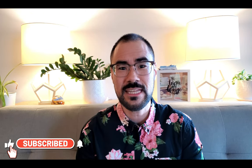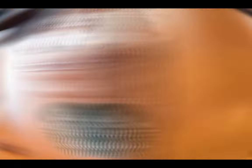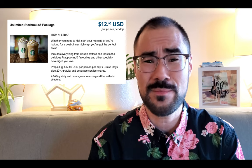The next change that NCL has introduced is related to how you can enjoy Starbucks on board. For quite some time, many NCL ships have had a full-service Starbucks allowing you to enjoy frappuccinos, espressos, and any other Starbucks beverages you like. If you're going to enjoy Starbucks multiple times a day on your cruise, you may want to check out the new all-inclusive Starbucks drinks package that Norwegian has introduced. This allows you to have unlimited Starbucks for $12.95 USD per day, though you will have to pay a 20% gratuity at checkout.